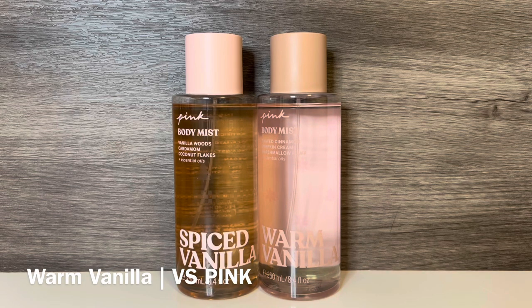Next is Warm Vanilla from the Pink Fall Collection, which has notes of shaved cinnamon, pumpkin cream, and marshmallow fluff. This is a creamy pumpkin scent with spicy cinnamon and a hint of vanilla. There is a bit of marshmallow but not a lot — it seems to add an additional vanillic sweetness. While these don't share notes, they both have vanilla and spice, but Warm Vanilla is more spicy with the added pumpkin and doesn't feel as vanillic as Spiced Vanilla. If you want a softer option, I'd recommend Spiced Vanilla over Warm Vanilla.